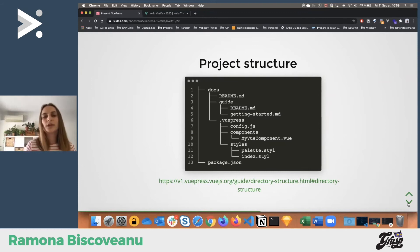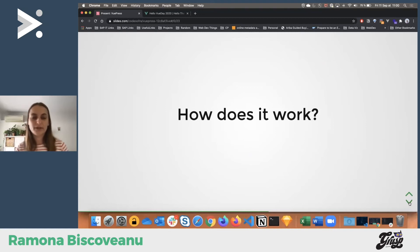VuePress follows convention over configuration, so you follow the project structure — create files and folders as needed. You can create folders for your documentation structure, and in VuePress you can link them easily with the folder's README as an index. You can also add styles to override global ones or create custom ones for your brand colors.